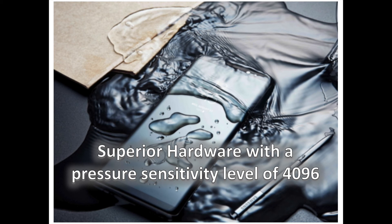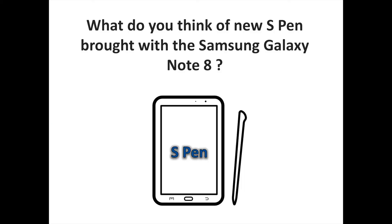Like the Galaxy Note 8 itself, the S Pen is IP68 water-and-dust resistant, meaning it can be used whenever and wherever inspiration strikes. It's also battery-free, does not need to be charged, and is stored in the phone itself, making it easily accessible anytime, anywhere.